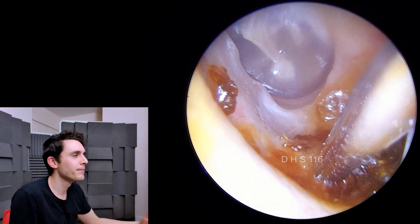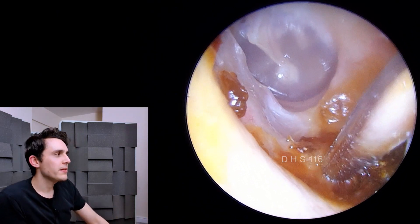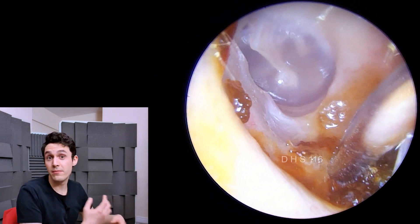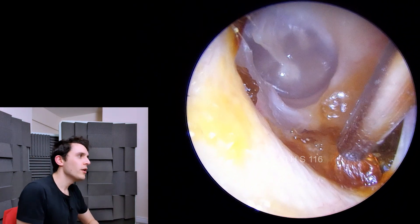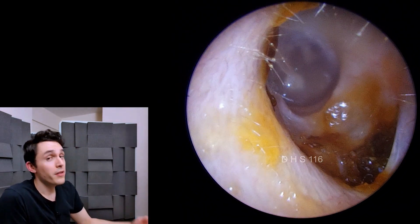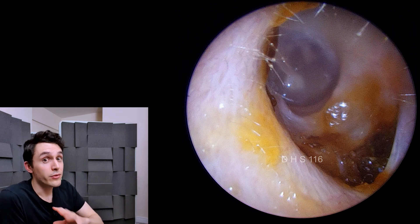I hardly ever see it. You may be thinking, well, you're probably reading too much into this — it's probably just the natural anatomy of the patient, which is what I thought at first. But the other ear is completely different; the other ear is normal.